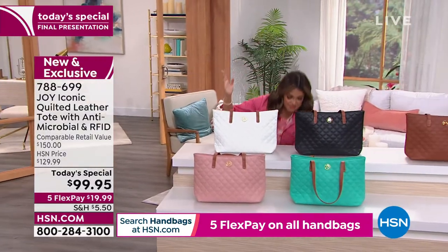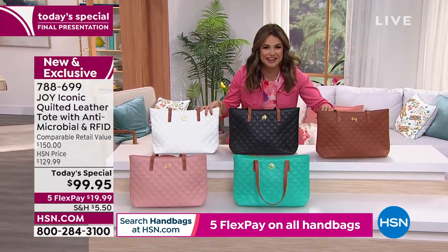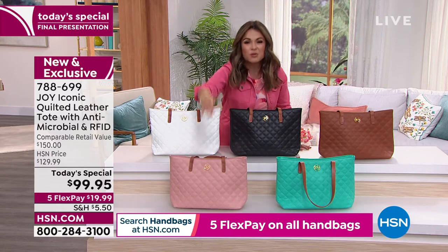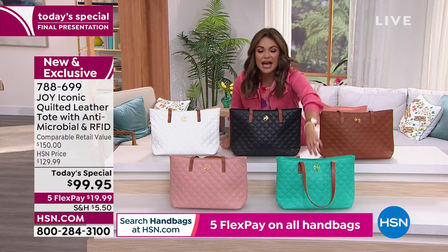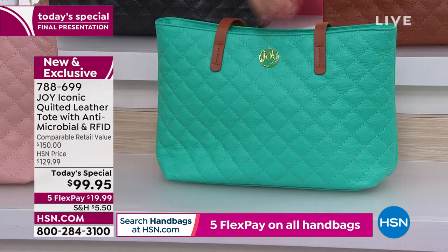That's why I want to go through the colors — it's like the end of the night, you need to be ordering this. You showed us rose quartz, we just showed you the lavender orchid. How about this green? This Atlantis green is gorgeous — it's so unique.